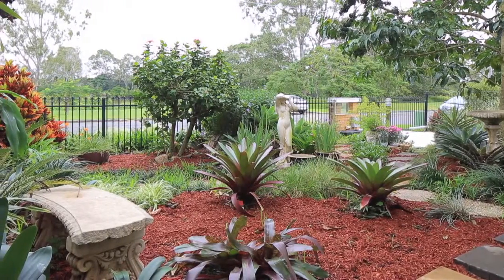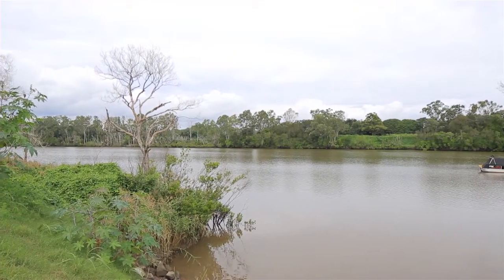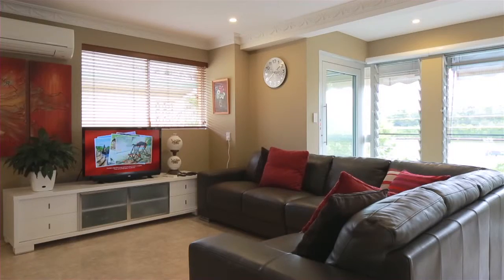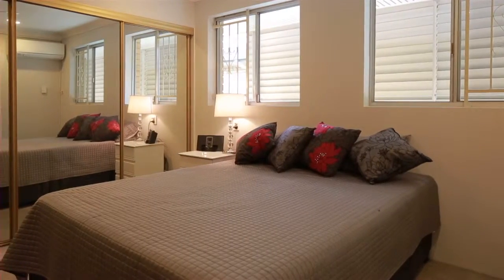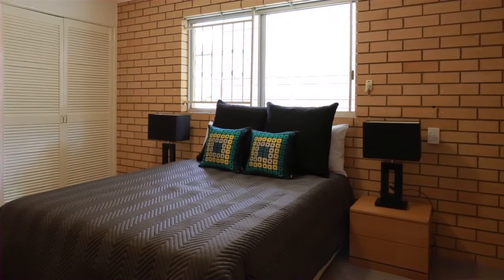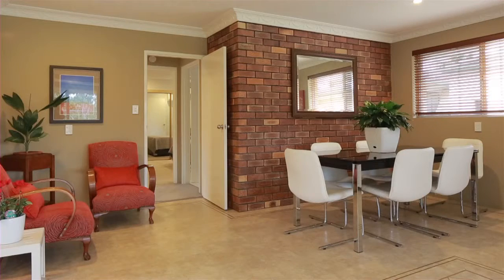Immaculately presented and incredibly spacious, this riverfront brick home has been meticulously maintained and stylishly updated throughout. Offering four bedrooms upstairs and four downstairs, living areas on both levels and four bathrooms, this home really offers space for all members of the family.